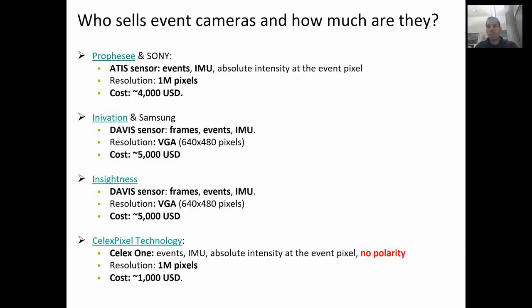There are four companies currently making event cameras. Prophesee recently announced a partnership with Sony — they make 1 megapixel event cameras. Inivation recently announced a partnership with Samsung — they make VGA event cameras that also output standard frames rather than just events. The same can be said about iniSense. And finally, there is SELEX Pixels, that also makes 1 megapixel event cameras, but the sensor does not output the polarity, which means the sign of the measured changes of intensity, at least for now.